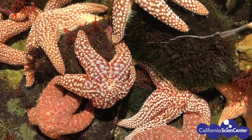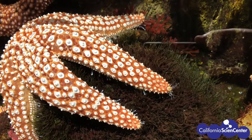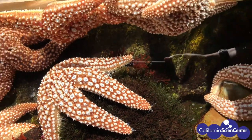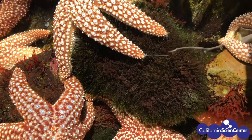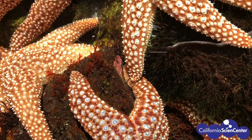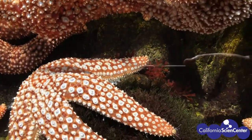Do sea stars have eyes? We have seen them on cartoons, but have you ever seen a real sea star's eye? Believe it or not, they actually do have eyes — not like an eye like ours, but instead they have something called an eye spot. But where is it? It's not on the top, it's not on the bottom, but it's on the end of its arm.